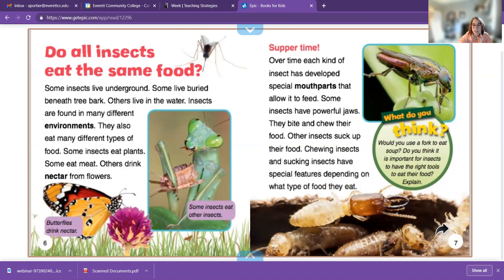Some insects have powerful jaws — they bite and chew their food like you. Other insects suck up their food. Chewing insects and sucking insects have special features depending on what type of food they eat.